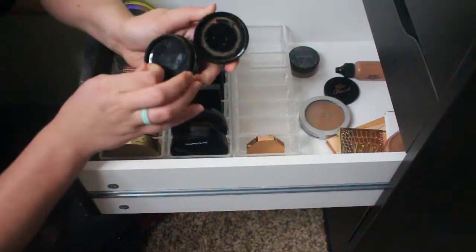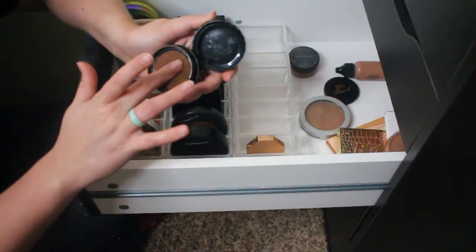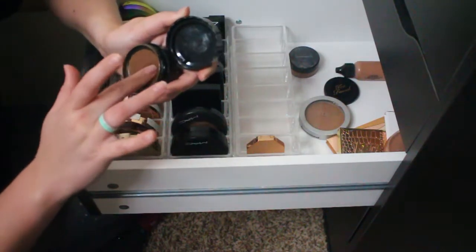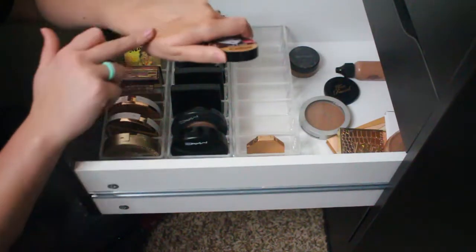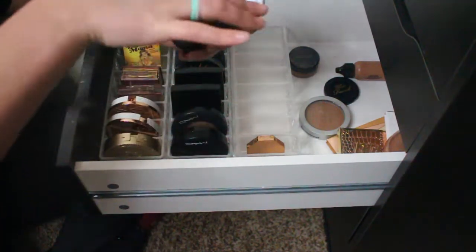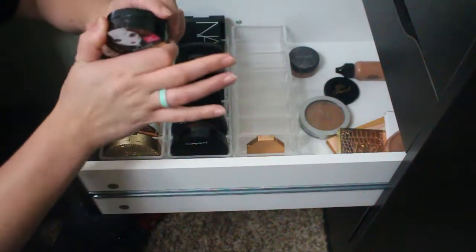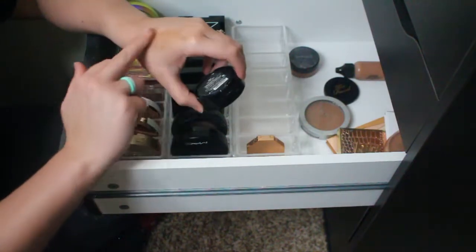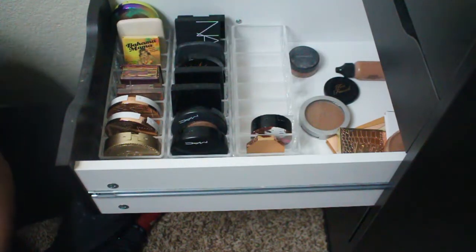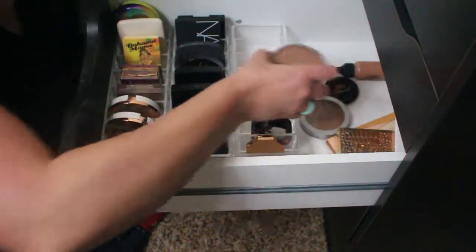This is the Wet n Wild cushion bronzer-highlighter in the shade Contour — kind of like their cushion foundation but in bronzer form. I actually hadn't used it in a really long time and thought it might be empty, but it's still squishy and has a lot of pigment. I like the tone and I like having at least one drugstore liquid contouring option, so I'm going to keep this. Now that I know it's still working I'll get more use out of it.